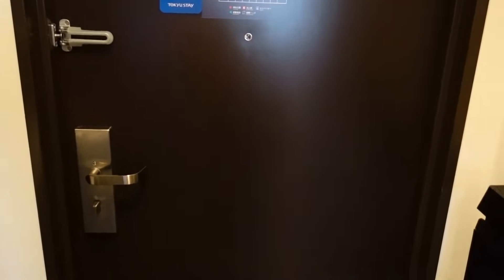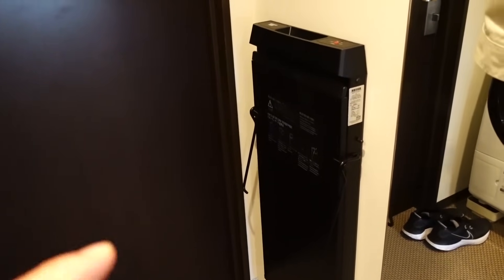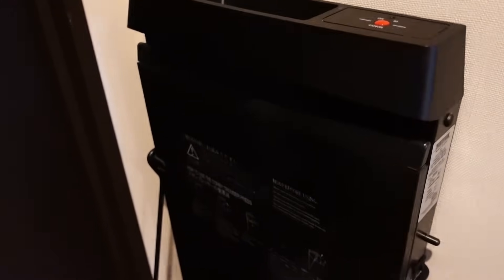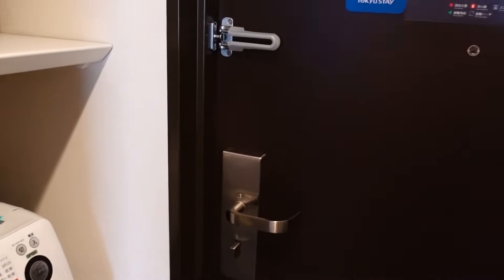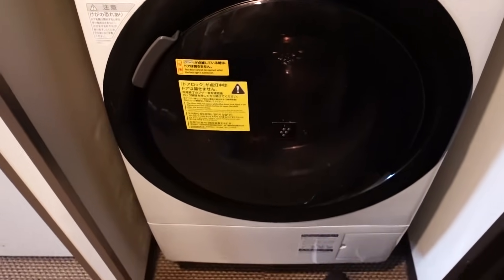So anyway, this is the entrance. That's the door, and to the left of the door there is — I guess this is a trouser press. It's a trouser press. I've never used one of these before, but I guess you would put your trousers in here. The interesting thing about this hotel is — look, there's a washing machine.